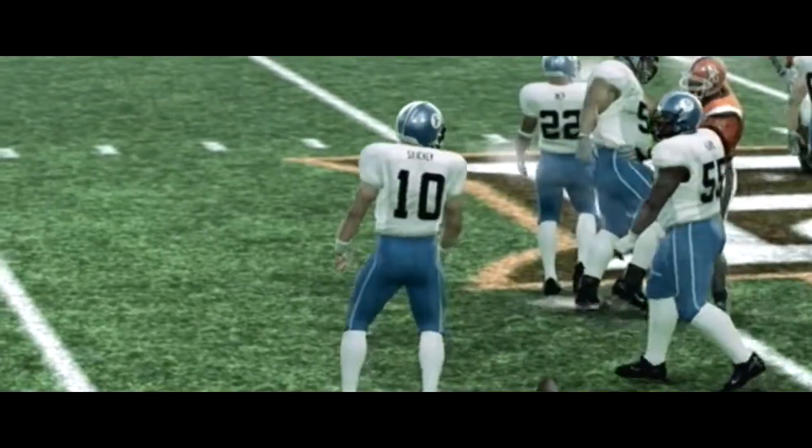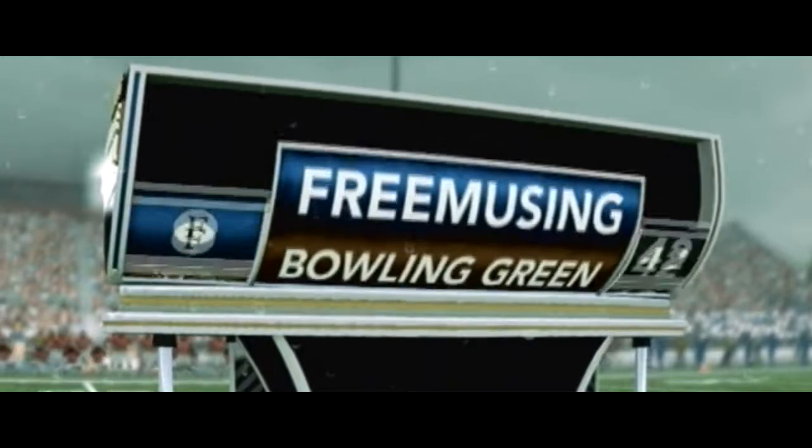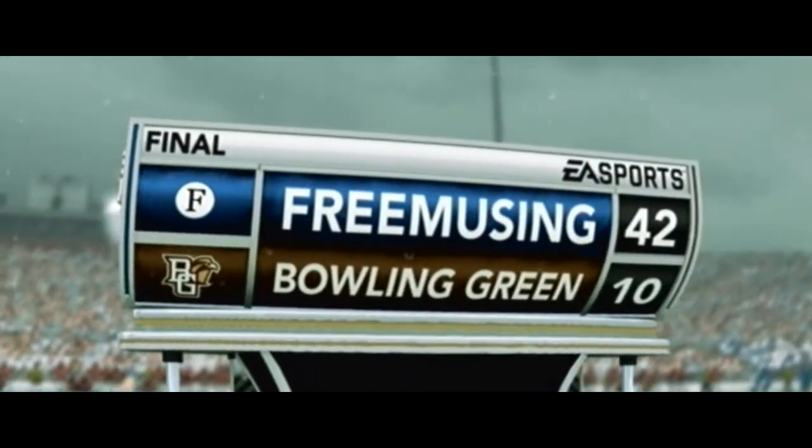He takes a knee. This one's in the books. Our final score: the Guardians 42, the Falcons 10.